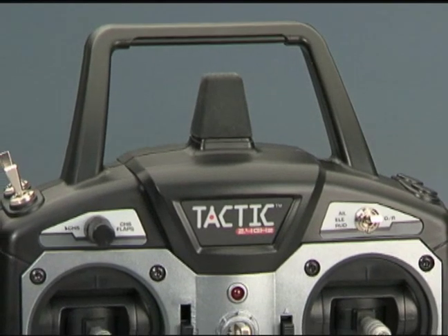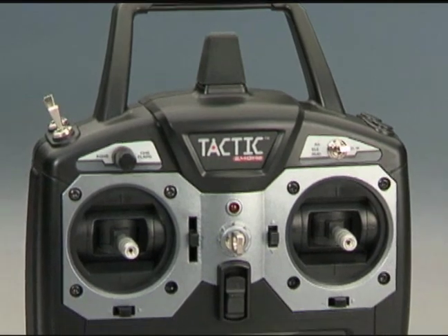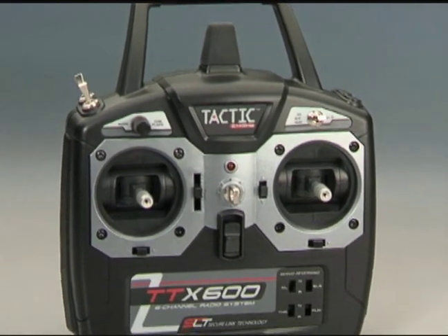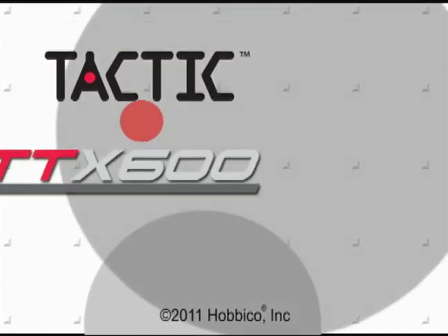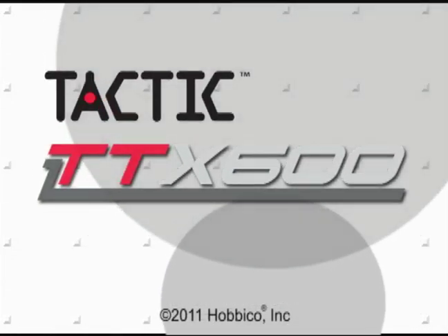The TTX600 makes advanced spread spectrum technology affordable, with features no pilot can do without. It all adds up to create a stand-out system with the most user-friendly control and room to grow.